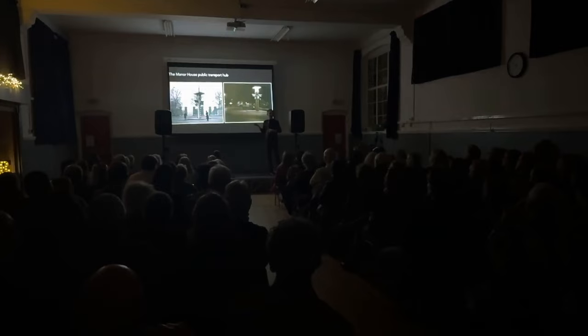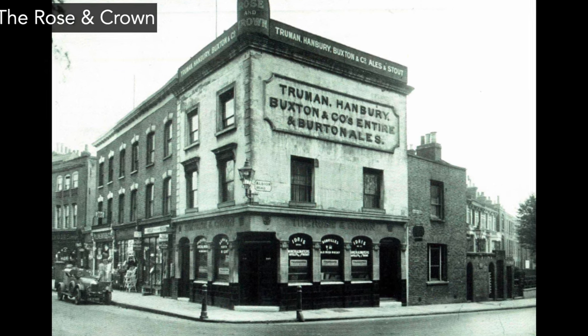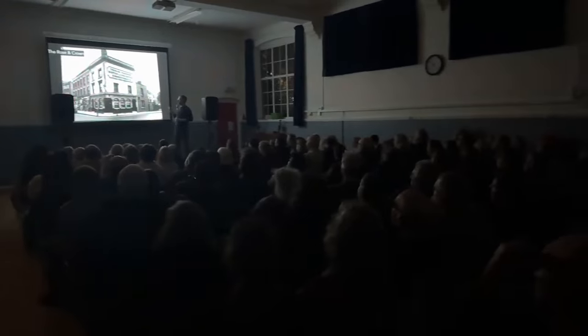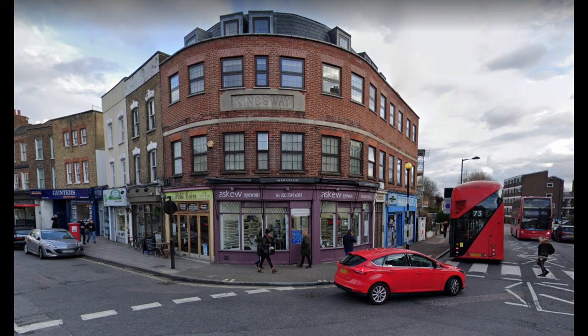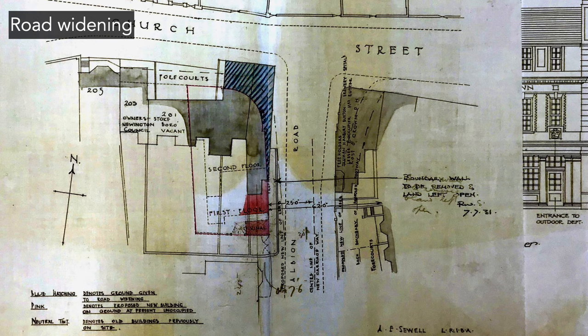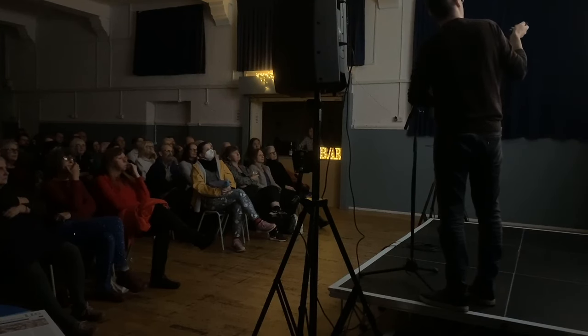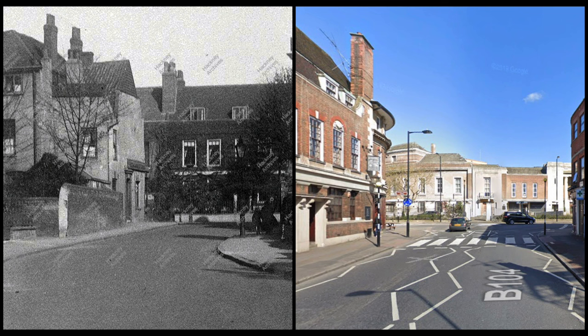Looking at another pub demolished in the 1930s — this was the old Rose & Crown, built on the site of an older timber structure, on the opposite side of where the pub is today. The Manor House was demolished because of the tube station; the Rose & Crown was demolished because of road widening. The whole junction of Albion Road and Church Street was very narrow, so they decided to widen it. As a result, the old pub was demolished, the new pub was built opposite, and you can see with dotted lines where the original pavement line was.